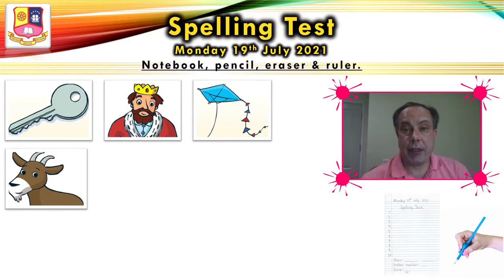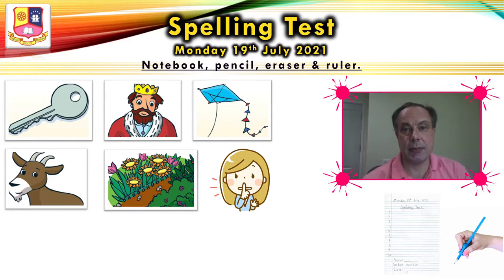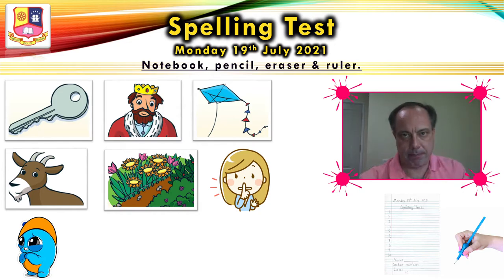Number five, garden. Please write garden. Number six, quiet. Please write quiet. Please be quiet. Please write quiet. Number seven, sorry. Seven, sorry. I'm sorry. Please write sorry.